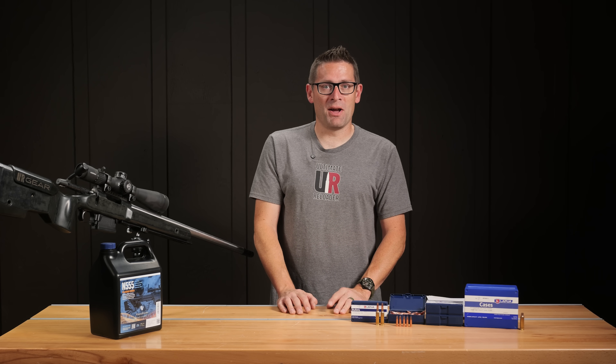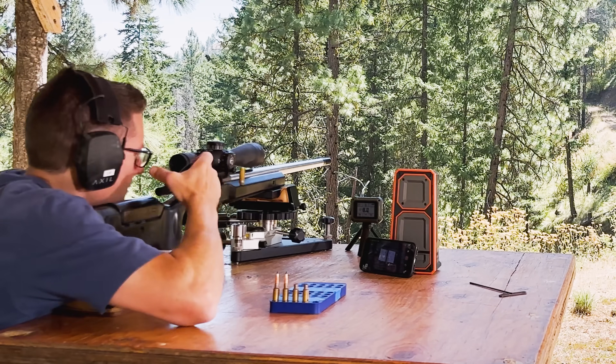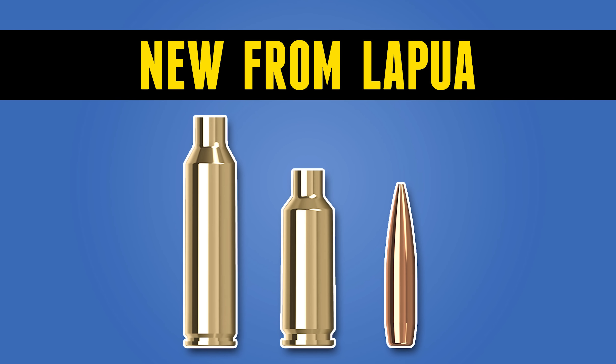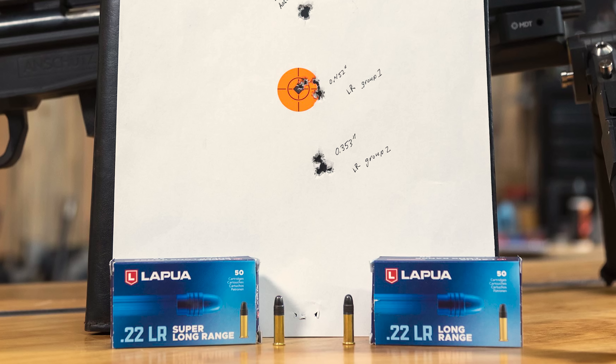Gavin Gear here from ultimatereloader.com. I have had absolutely flawless results with Lapua products, regardless of whether we're talking about shell casings, which we've used in a variety of both pistol and rifle applications, rimfire ammunition, and now bullets.